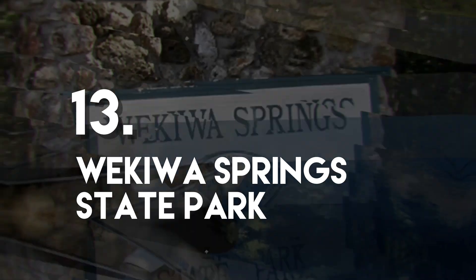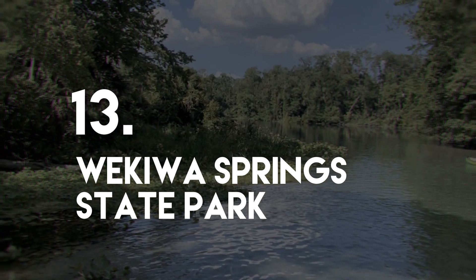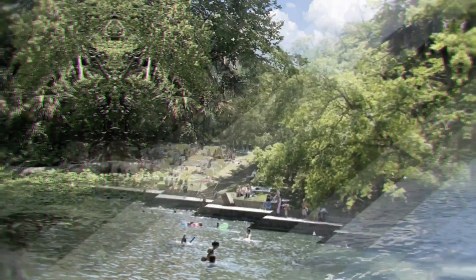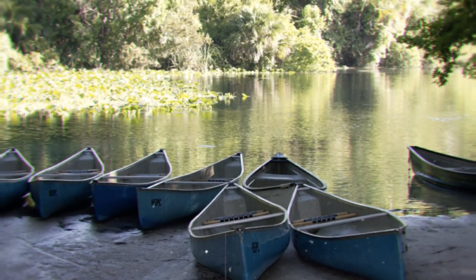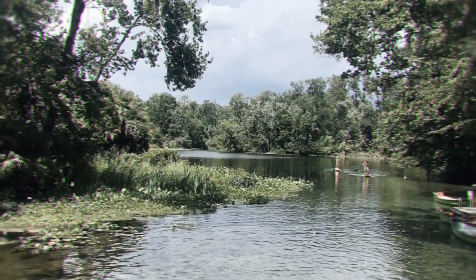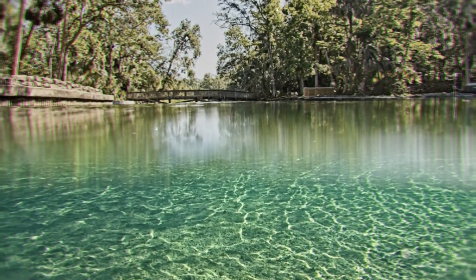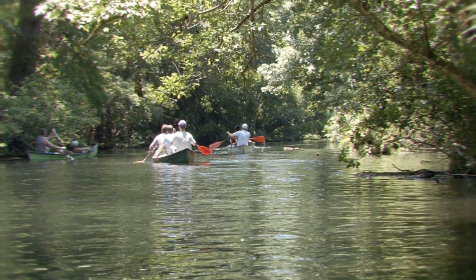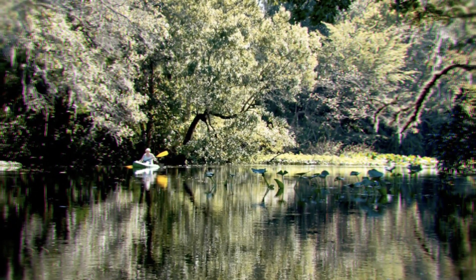Number 13: Wekiwa Springs State Park. This 7,000-acre state park is located about 20 minutes drive from Orlando. Paddling the Wekiwa River and taking a dip in the icy watering hole are both very satisfying experiences on a hot Florida day. Primitive riverside camping is available and should be booked well in advance. There are also opportunities for kayaking and canoeing within the park, as well as guided tours lasting about three hours.